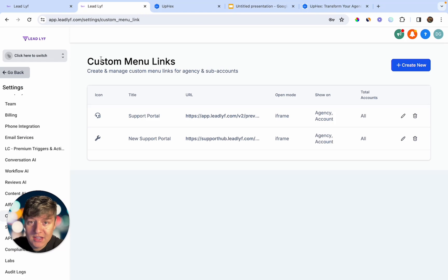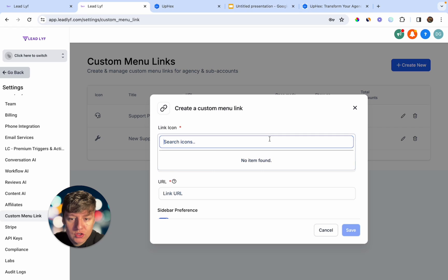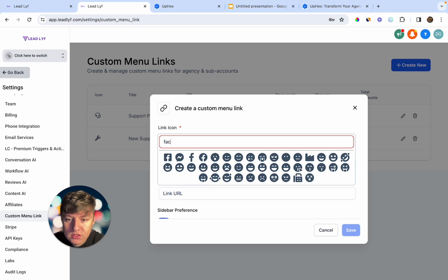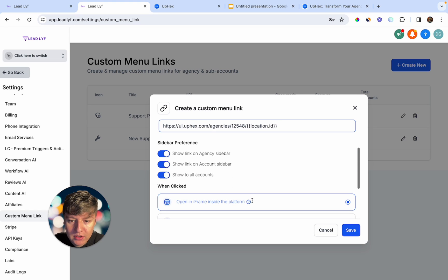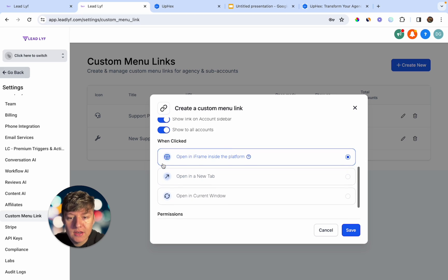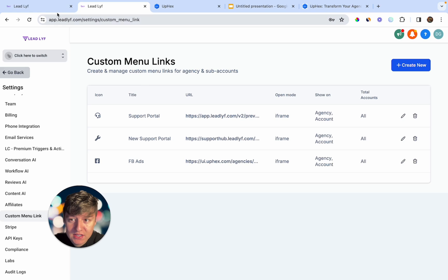Once you copy that link, go inside your Go High Level account. In the agency view, go to Settings and find where it says Custom Menu Link. Click on Create New — for the icon you can choose whatever you want, so for this example we can search for Facebook. Title it whatever you want, like Facebook Ads, then where it says URL paste in that link. Choose where you want this to be seen, keep it in iFrame, and then click Save.